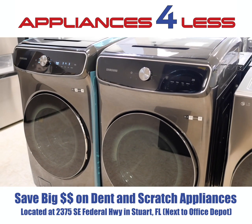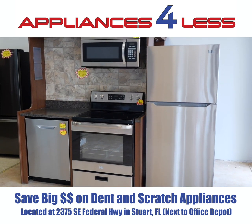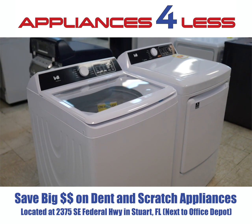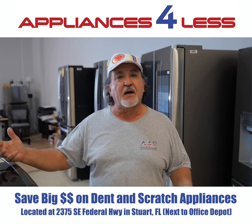We carry Samsung, LG, and GE. We also carry our own brand, which is WL. We have the entire kitchen set, and we also have laundry — washer and dryer — in the same brand. Those are our own units, our own items. Those aren't scratch and dent; those actually come in a box.